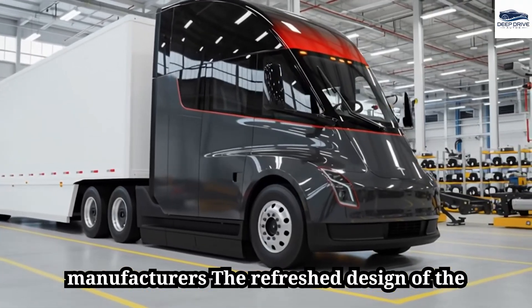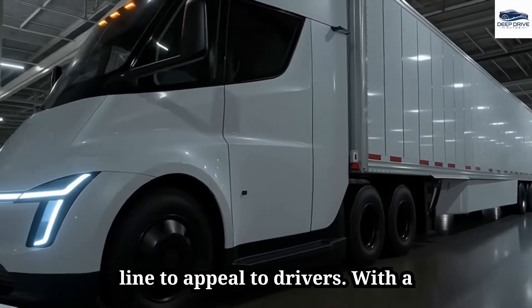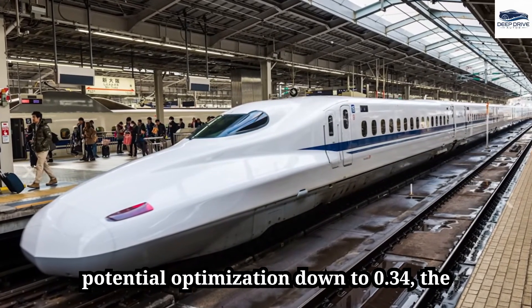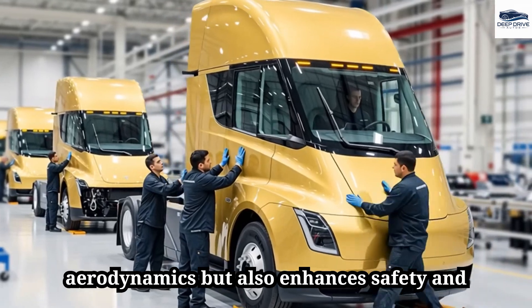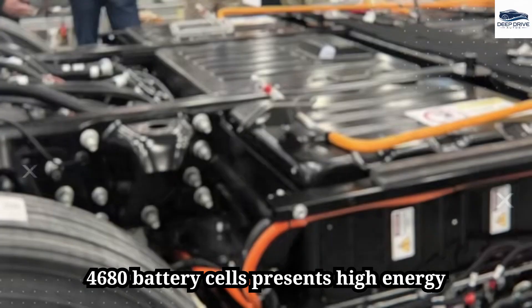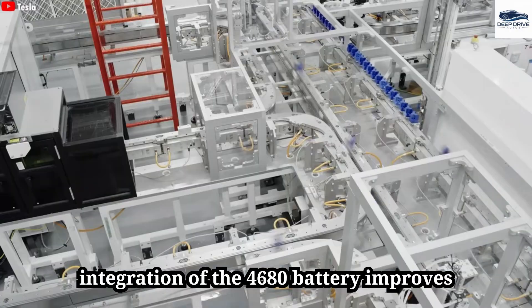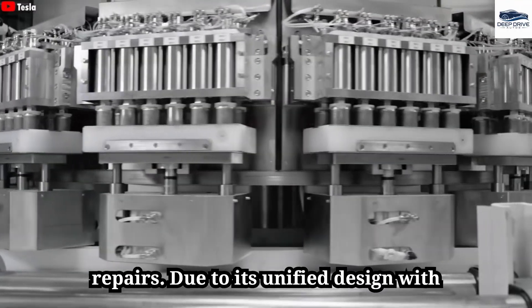The refreshed design of the Tesla Semi showcases modern aesthetics with improved aerodynamics, incorporating redesigned headlights and a smoother roofline. With a drag coefficient of 0.36, inspired by Japan's high-speed trains, the Tesla Semi enables remarkable acceleration, with potential optimization down to 0.34. The redesigned windshield boosts aerodynamics and safety, while adopting 4680 battery cells provides high energy density, though it poses thermal management challenges. The 4680 battery also improves vehicle stiffness, enhancing cornering and stability while complicating repairs due to its unified design with the chassis.